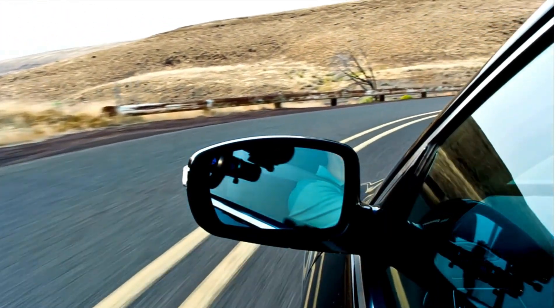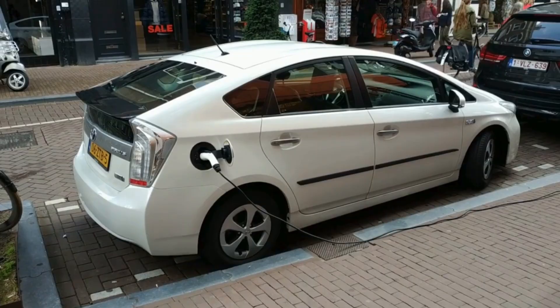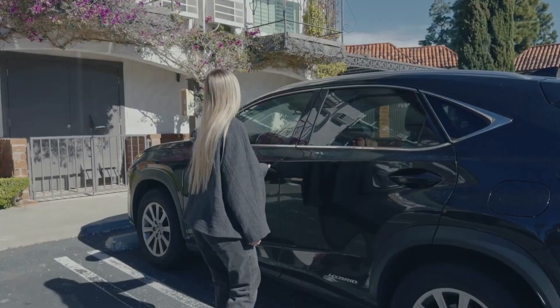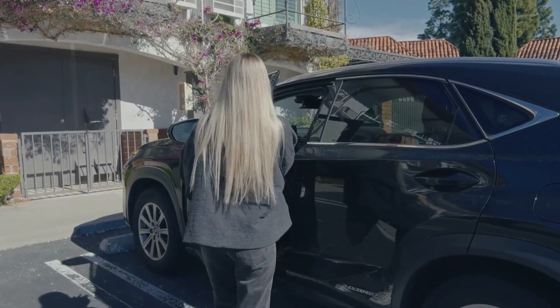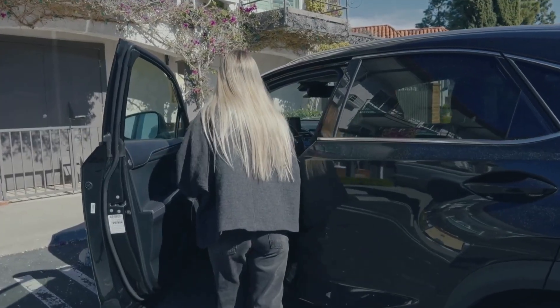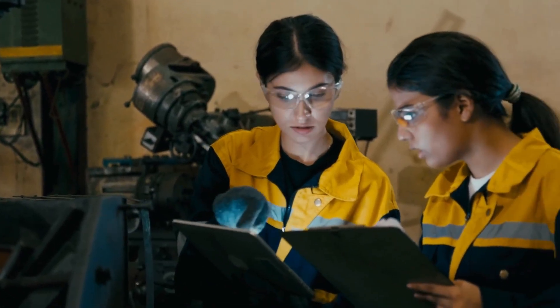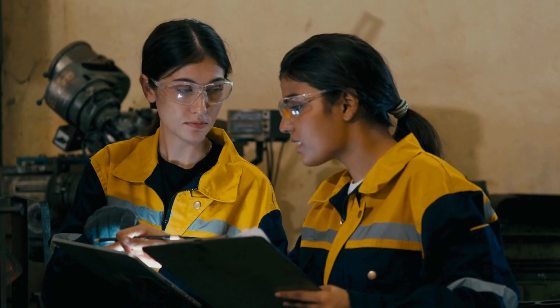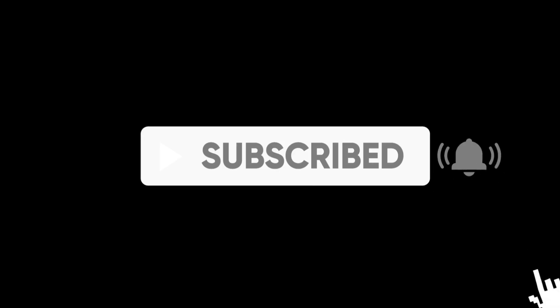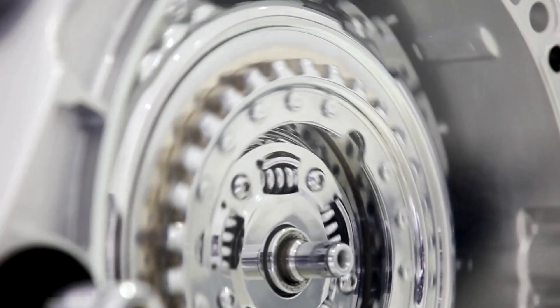If you had to choose your next car today, would you stick with a fuel-efficient gas or hybrid car for convenience? Comment 1 if that's your pick. Or would you go all-in on an EV because it's the future? Comment 2 if that's the way forward. We're pushing hard to hit 55,555 subscribers — hit that subscribe button and be part of the AtomTech community before you miss out on the next big Tesla breakthrough.